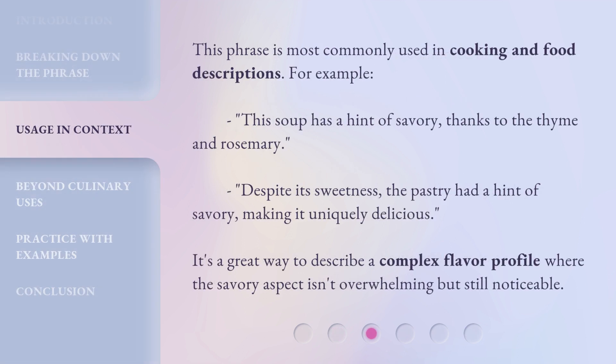This phrase is most commonly used in cooking and food descriptions. For example, this soup has a hint of savory, thanks to the thyme and rosemary. Despite its sweetness, the pastry had a hint of savory, making it uniquely delicious. It's a great way to describe a complex flavor profile where the savory aspect isn't overwhelming but still noticeable.